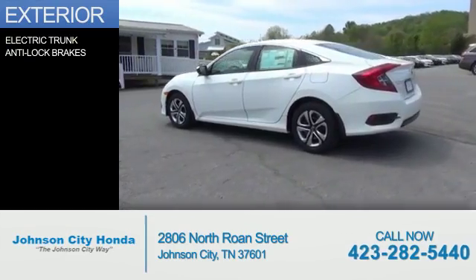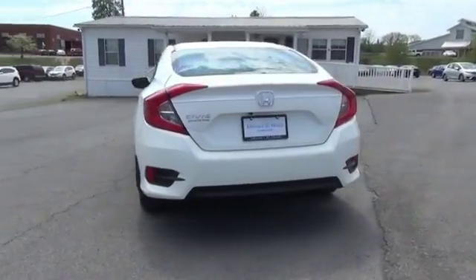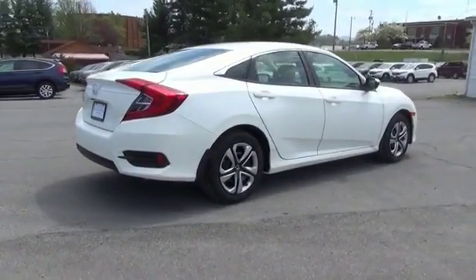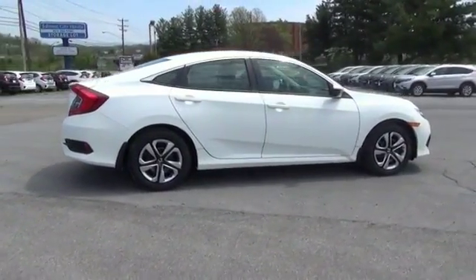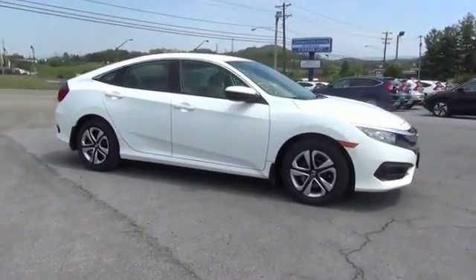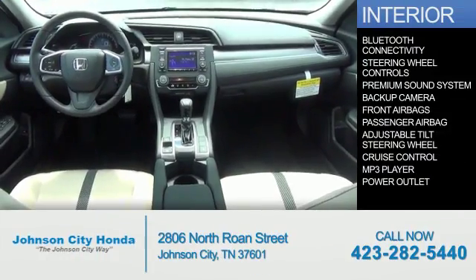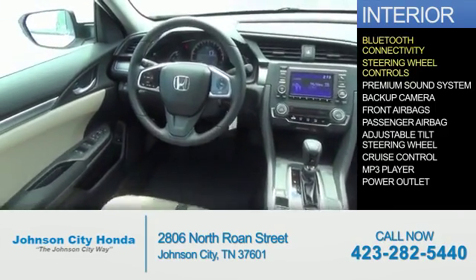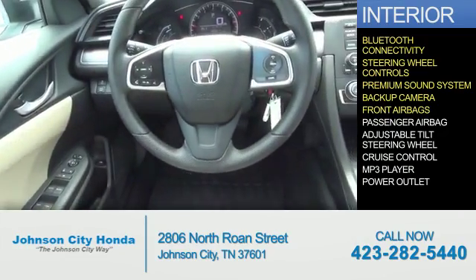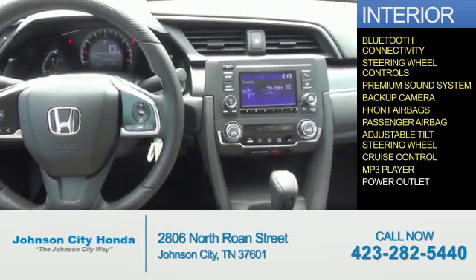The features include electric trunk, anti-lock brakes. Inside you'll find Bluetooth connectivity, steering wheel controls, a premium sound system, a backup camera, front airbags, a passenger airbag, an adjustable tilt steering wheel, cruise control, an MP3 player, and a power outlet.